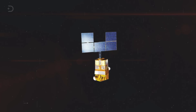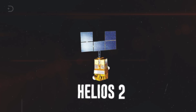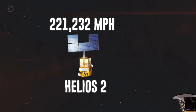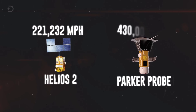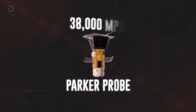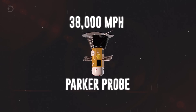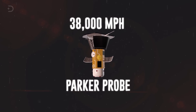For the record, the current fastest spacecraft, defined by its heliocentric velocity, is held by Helios 2, last seen moving away from the Earth at a speed of 221,232 miles per hour. But the Parker probe, on its final orbit, will be hurtling around our star at an astounding 430,000 miles per hour. It's currently traveling at 38,000 miles per hour, which is less than 10% of its peak speed, but in the end it will be going so fast that it will leave other spacecraft eating metaphorical dust.